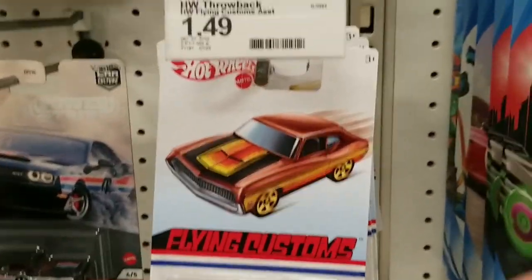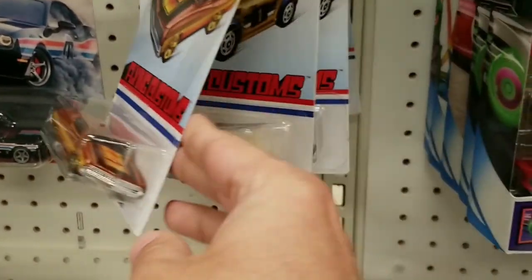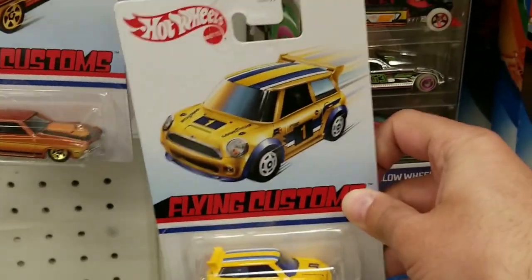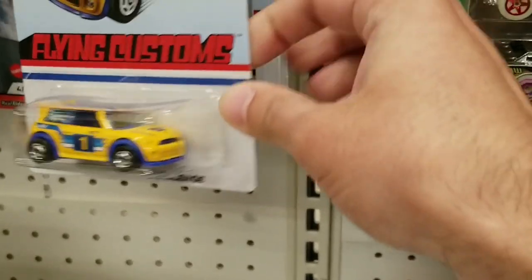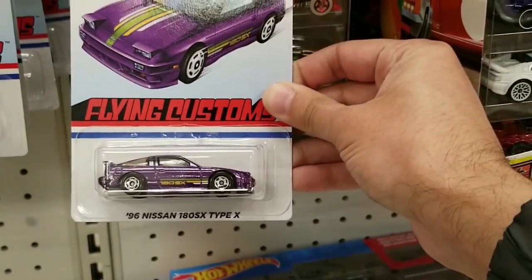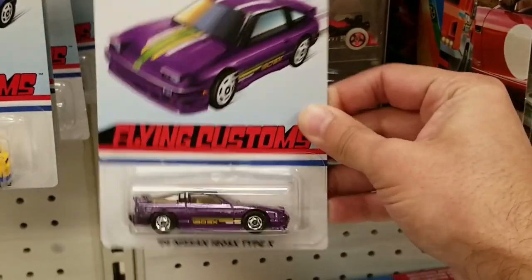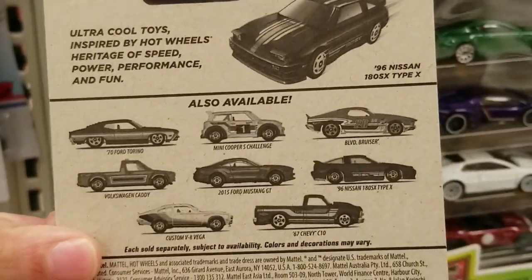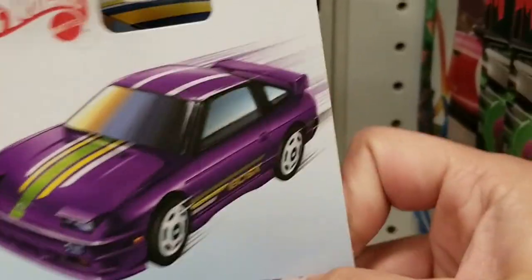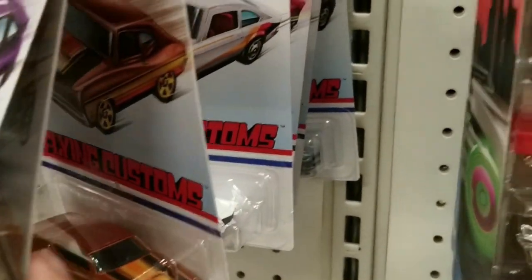They also had Flying Customs - you can see the Ford Torino, they also had the Mini Cooper, and the Nissan 180SX. I did end up getting this one - pretty nice find. They had put it back there but I did grab it.